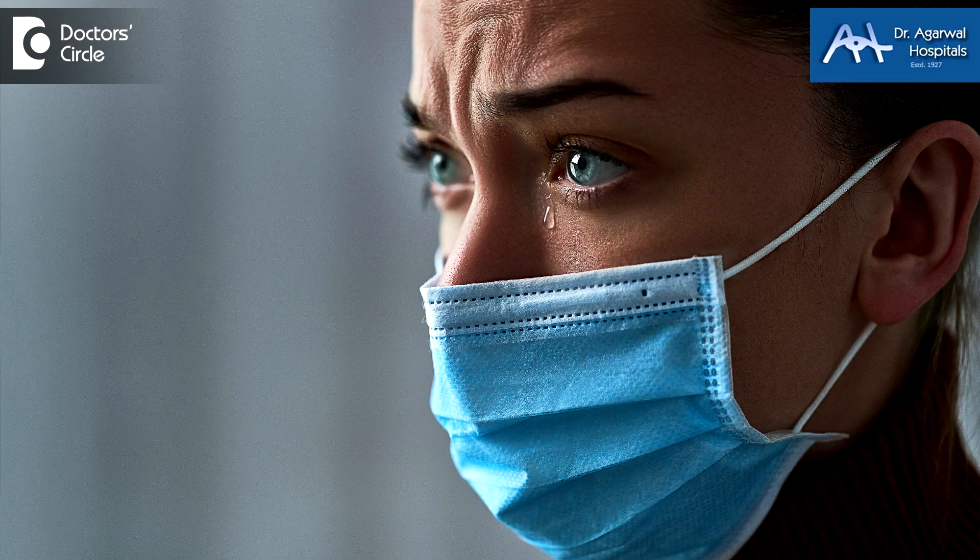Whenever a bacteria will infect your eye — which can also occur with a viral infection, so we can have a viral infection complicated by a bacterial infection as well — there will be redness and watering, but also stickiness of the eye.